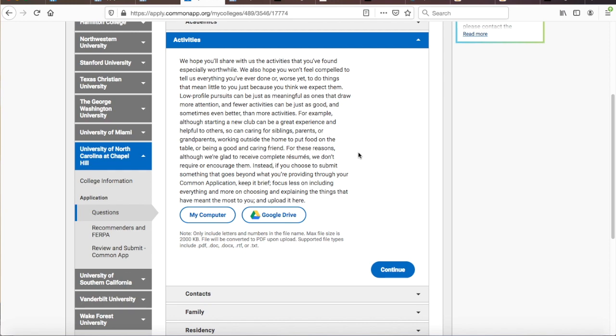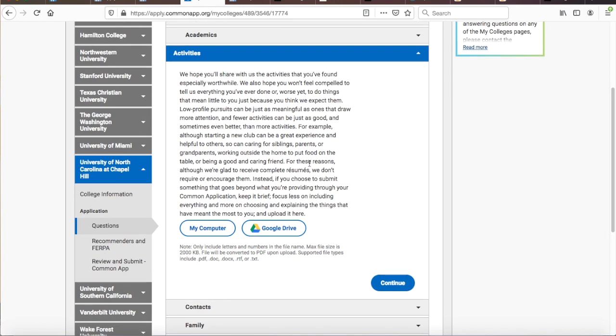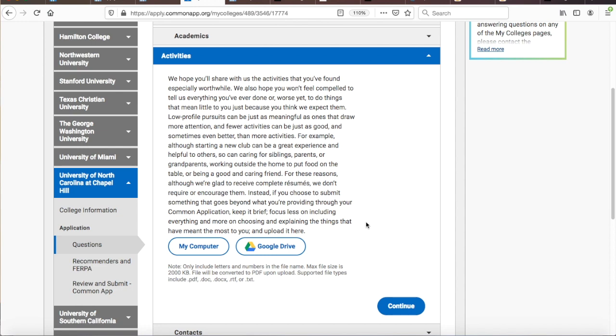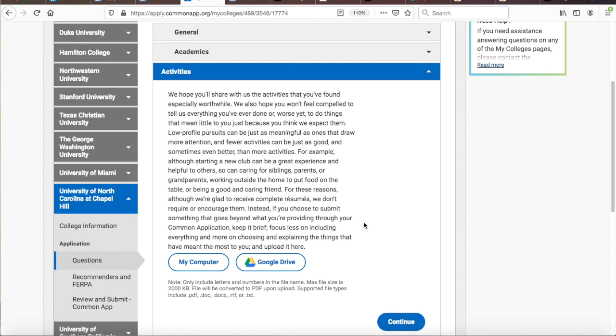Still others will upload a resume that doesn't really go far beyond what the student already shared in the activities page of the Common Application. Use this resume upload opportunity to elaborate on extracurricular activities you began describing in the activities page, and/or use it to describe for the first time activities that never made the cut on the 10-entry Common App activities list. In fact, in past years UNC has explicitly instructed students to 'submit something that goes beyond what you're providing through your Common Application.'